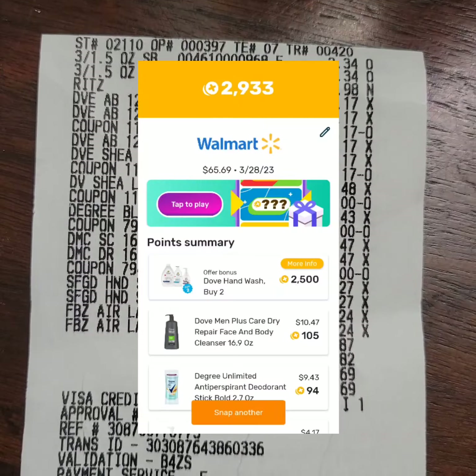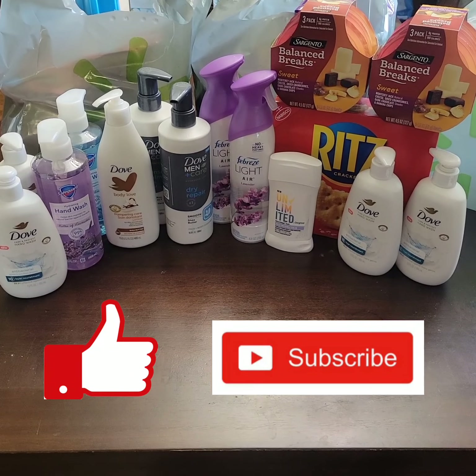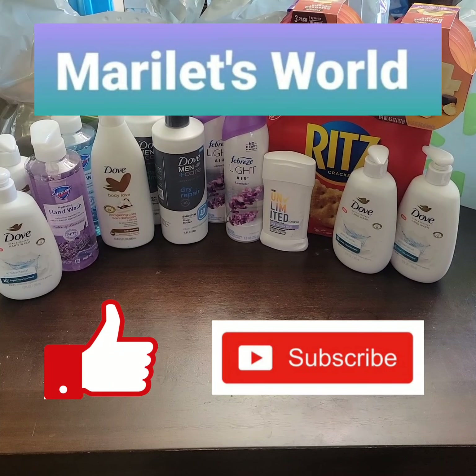Here is my receipt showing all the paper coupons I used. Including tax, I paid sixty-five dollars and sixty-nine cents. I got back eighteen dollars and five cents in rebates from Ibotta, two thousand two hundred fifty points from Shopkicks — equal to around nine dollars — and two thousand nine hundred thirty-three points from Fetch, mostly from the Dove Hand Wash, which is equal to around two dollars and ninety cents.